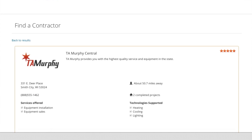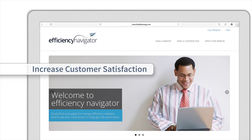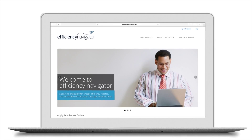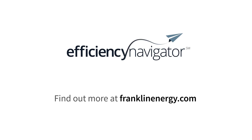In the end, all of these features add up to a dramatically improved process for a superior customer experience. No need to say what if anymore — it's time to use paper for airplanes, not for applications. Contact the experts at Franklin Energy to see how Efficiency Navigator, along with our full portfolio of offerings, can elevate your efficiency programs. Efficiency Navigator: streamlining the program journey, delivering happy customers.